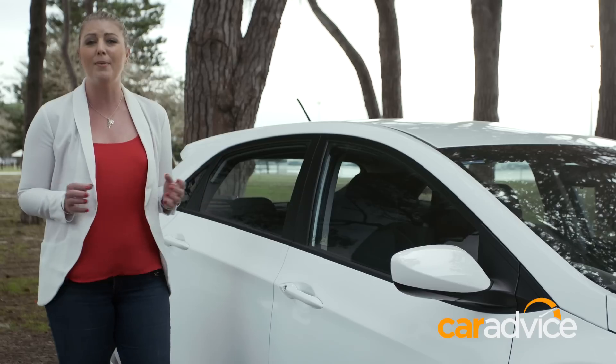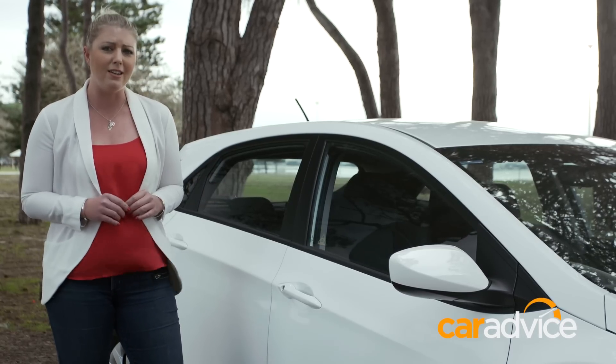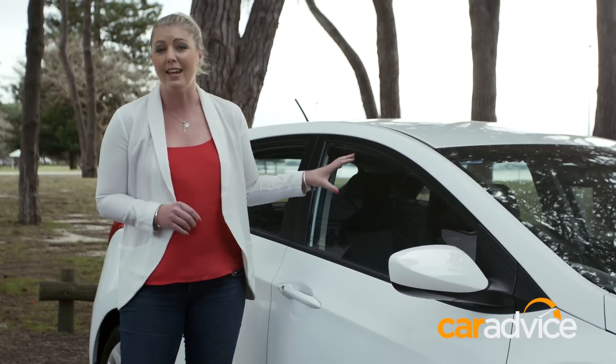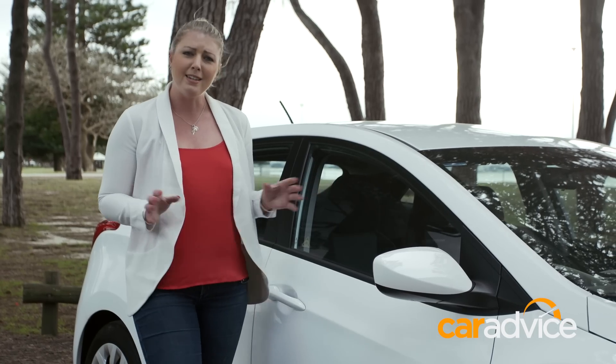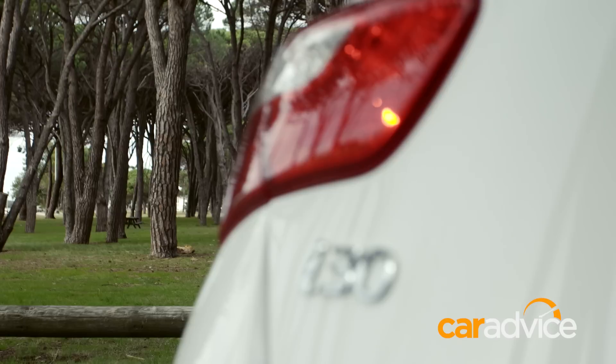Why? Well, the deals have been really good, with drive-away pricing as low as $19,990 with free auto for this, the entry-level Active model. Plus, Hyundai have added a few little extras recently that not many of its competitors offer in a base model.